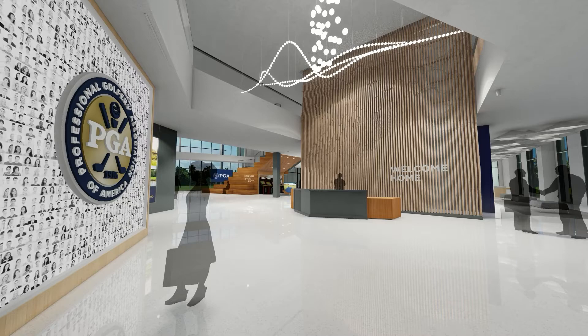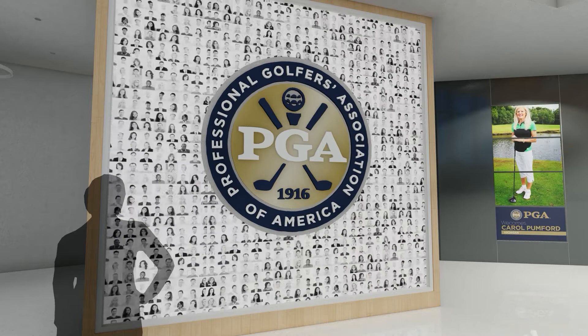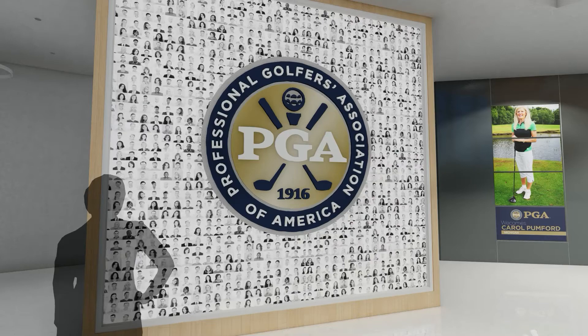As you enter, visitors are immediately greeted by 28,000 faces — the heart and soul of the PGA of America — its member professionals. The large-scale digital interface also allows members the chance to search the PGA database and learn more about their special interests, to see familiar faces and meet some new ones.